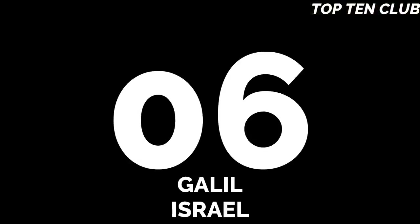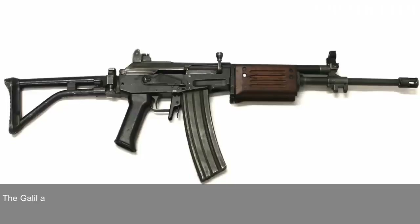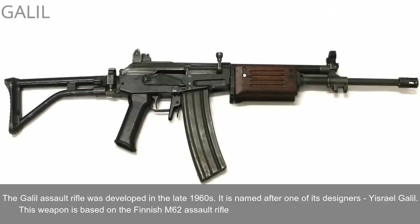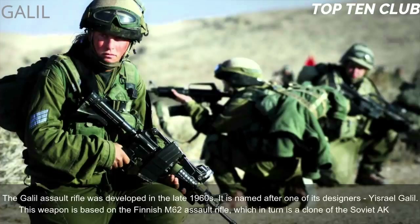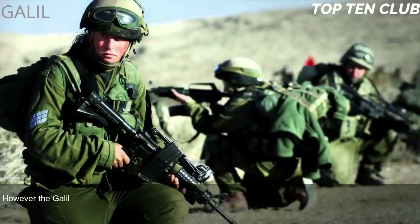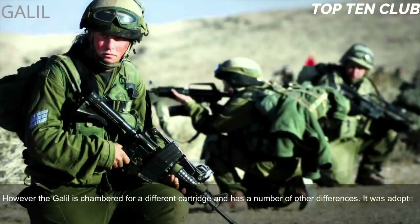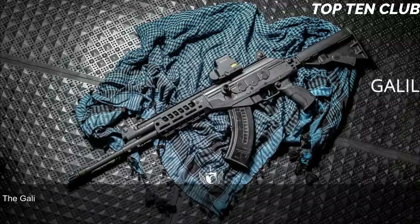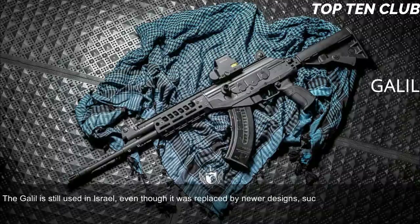Number 6: Galil, Israel. The Galil assault rifle was developed in the late 1960s and is named after one of its designers, Israel Galil. It is based on the Finnish M62 assault rifle, which is itself a clone of the Soviet AK-47, though the Galil is chambered for a different cartridge and has a number of other differences. It was adopted by the Israel Defense Forces (IDF) in 1972 and served as the standard-issue infantry weapon until the early 1990s.